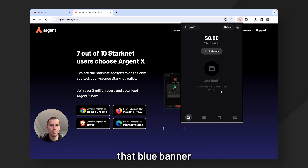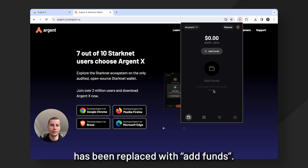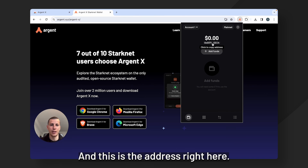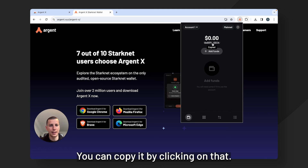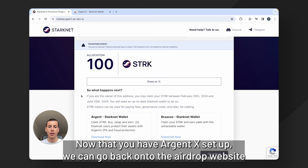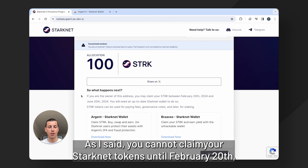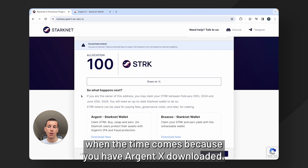Now you'll see that the blue banner has been replaced with add funds, and you can see here that this wallet is empty — it's just been created — and this is the address right here. You can copy it by clicking on that. Now that you have ArgentX set up, we can go back onto the airdrop website and disconnect your SoRare account. You cannot claim your StarkNet tokens until February 20th, but now you are ready to do so when the time comes because you have ArgentX downloaded.